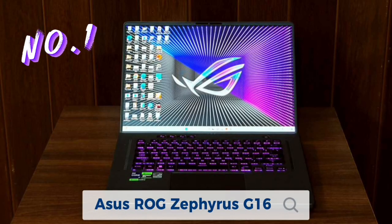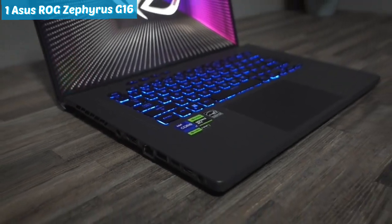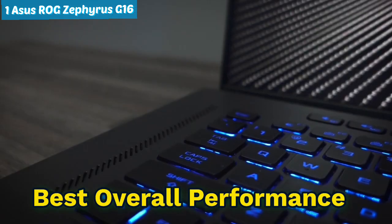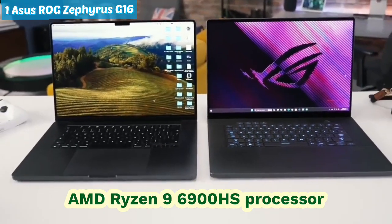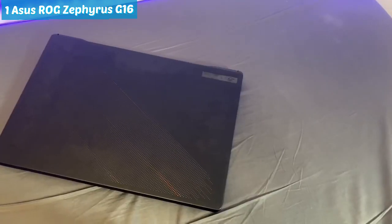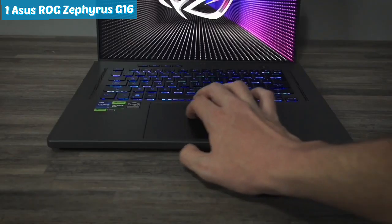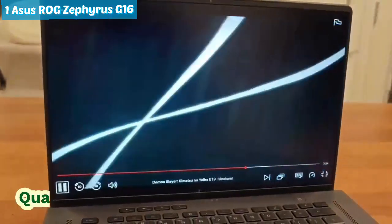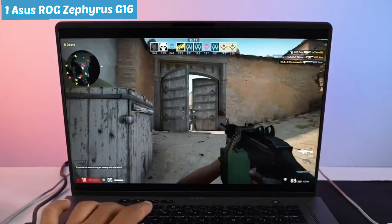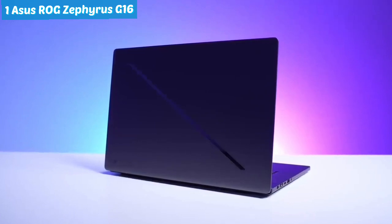Number one: ASUS ROG Zephyrus G16. First, let's dive into the impressive world of gaming laptops with the ASUS ROG Zephyrus G16, a true powerhouse that proudly claims the title of best overall performance. Fueled by an AMD Ryzen 9 900HS processor, a formidable NVIDIA GeForce RTX 3080 Ti graphics card, 16 gigabytes of RAM, and a lightning-fast one terabyte PCIe SSD. The 16-inch Quad HD 120Hz display ensures a visually stunning gaming experience, complemented by the innovative ROG Active Aerodynamics cooling system, making this laptop a force to be reckoned with in the gaming arena.